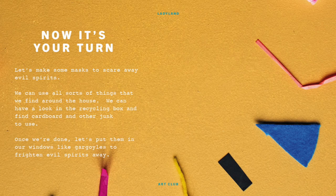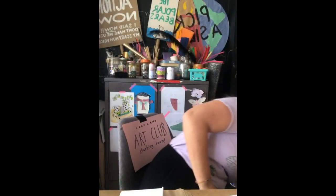Let's make some masks to scare away evil spirits. We can use all sorts of things that we find around the house — we can have a look in the recycling box and find cardboard and other junk to use. Once we're done, let's put them up in our windows like gargoyles to scare evil spirits away. We're going to make some masks today out of junk: we've got loo rolls, paper cups, bits of paper, scraps of cardboard.